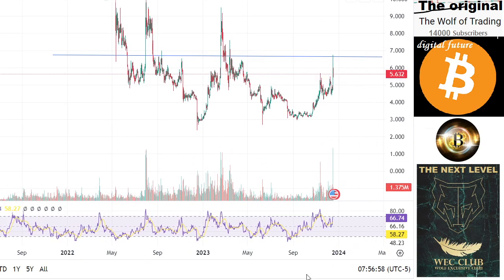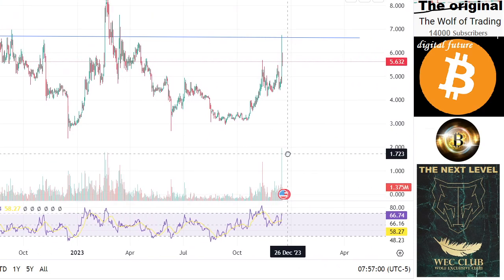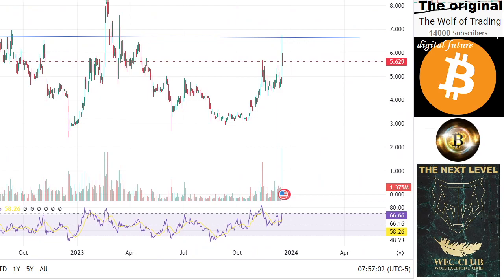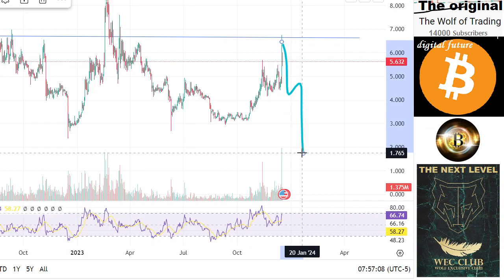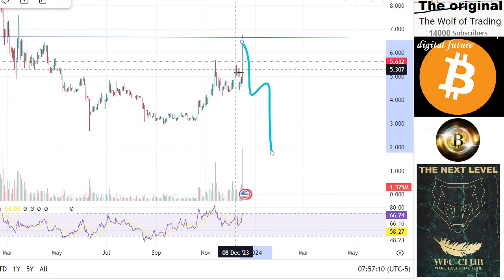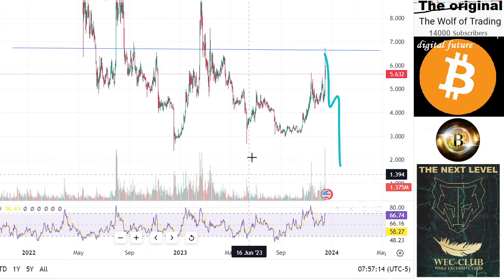You can see the test level here and we have now the possibility that the price drops to $1.74. You can see a huge left shoulder, head, and the right shoulder formation — and the other possibility is...